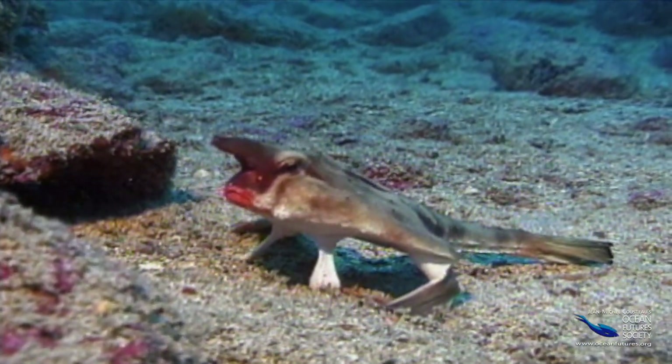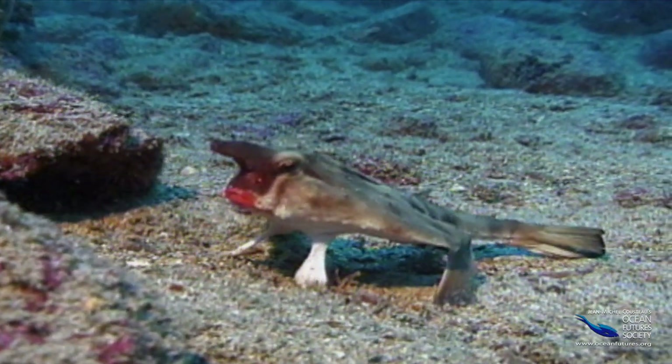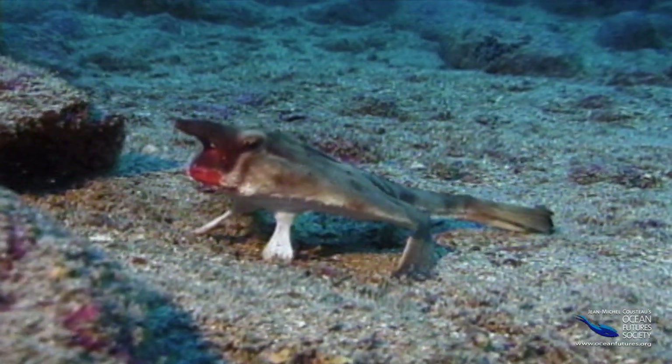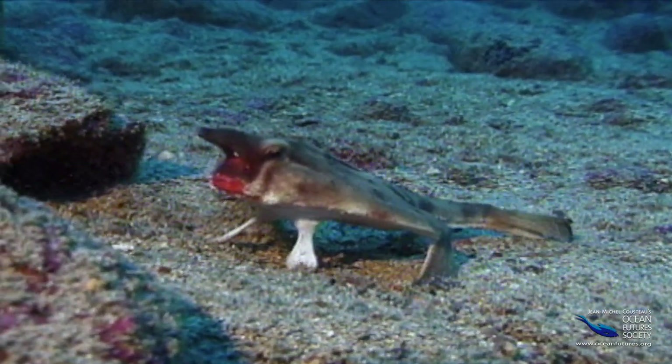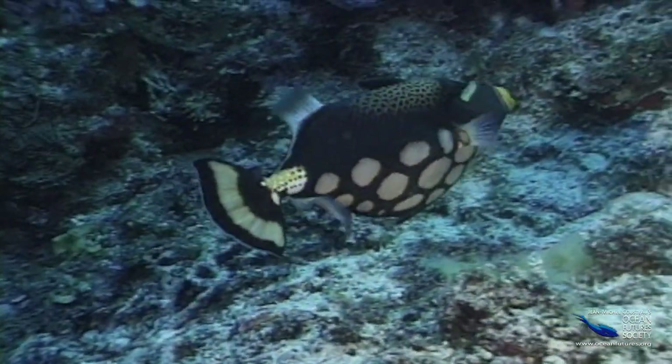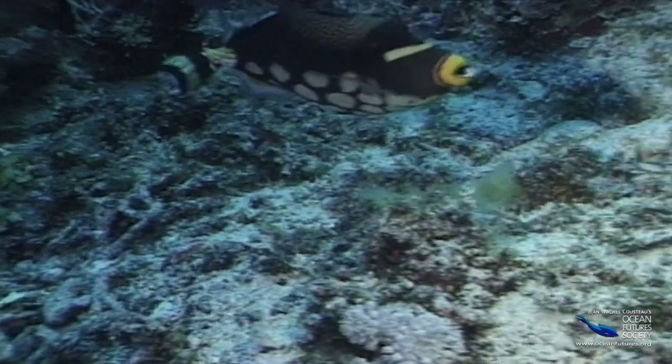And speaking of red — what is it with these red lips? Do batfish eat lipstick shrimp, finger paint crabs, or crayon clams? Actually, no one really knows the reason for this cutie's daring look, but maybe it scares off other fish.